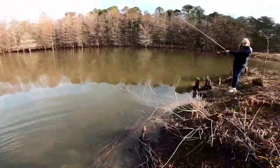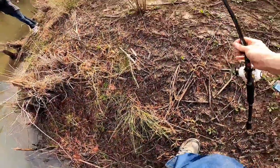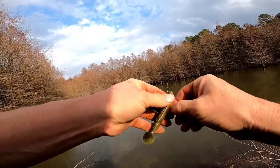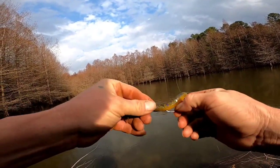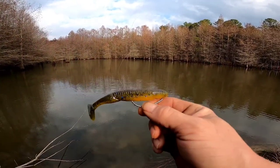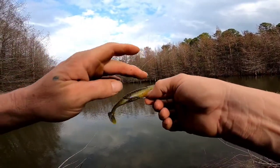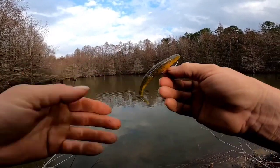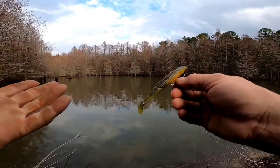First cast! First cast with my Reaction Innovation bluegill paddle tail - that's what it's called. Weightless, no underspin, nothing on it. That's it. It's got a yellow hint with blue flake, purple and green all in it. If you've never tried Reaction Innovation, try it.